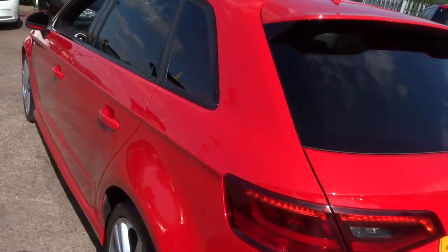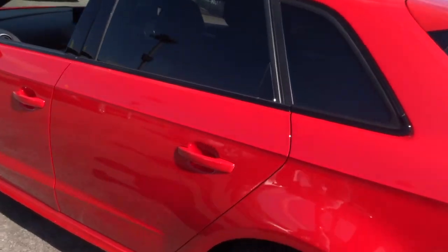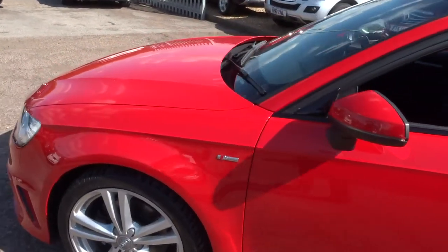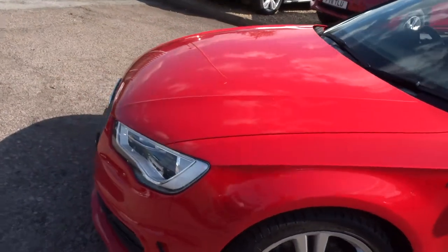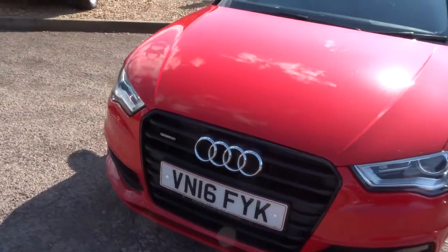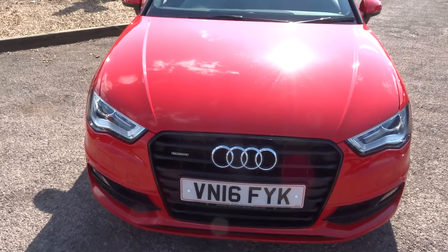There is a full readout of the spec underneath this video and the photos — feel free to have a look at that. Panoramic roof, five doors, the car does about 57 miles to the gallon, and there are front parking sensors as well.